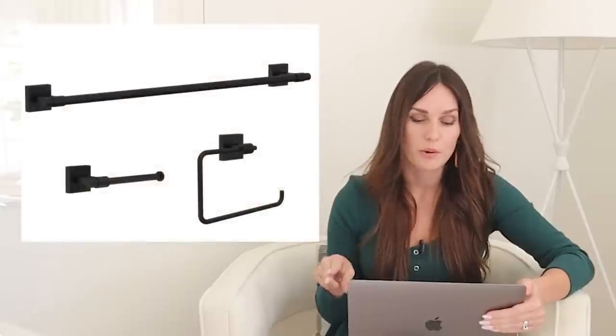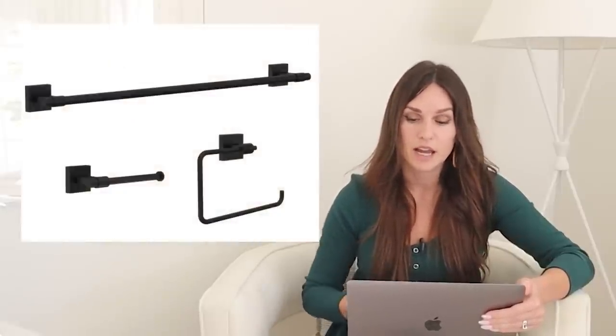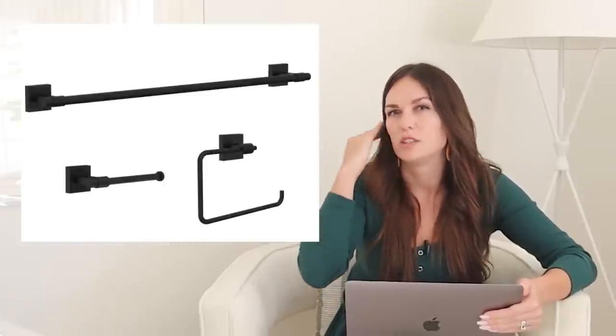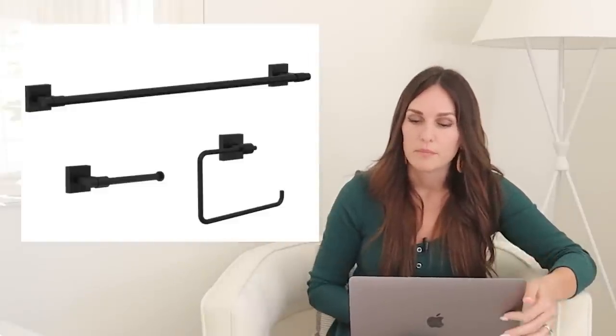I'm also going to include — I didn't put it on the design board — a matte black hardware set that has the towel bar, towel ring, and toilet paper holder. This is one I used in our last flip house and it's $59.98 for the three-piece set, so it's a good one if you want affordable bathroom hardware. Simple matte black that goes with the other details like the light fixture and that black slate on the floor.